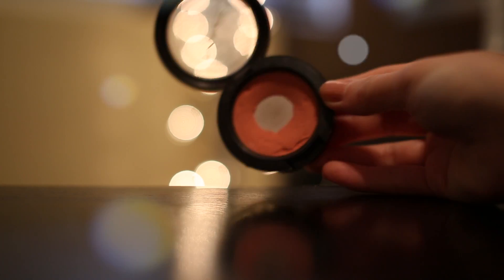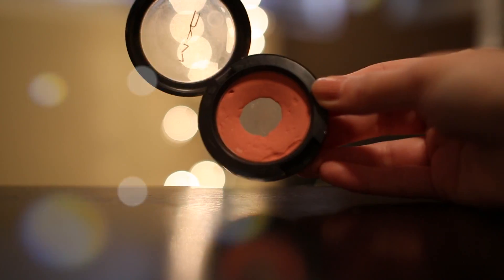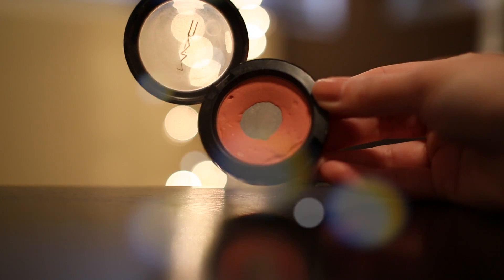This is the MAC Sheertone blush in Peaches. I've been using this for two years now, so it'll last you a long time. It's not very pigmented and you can blend it out very easily, which is why I like it for everyday use. If you're looking for a peachy color, get the Peaches.